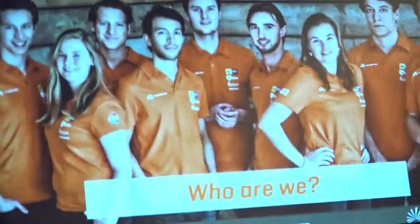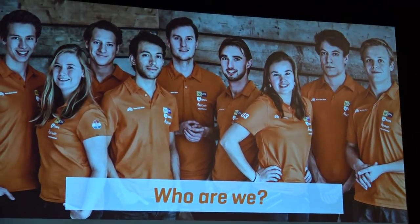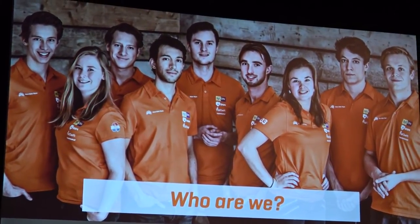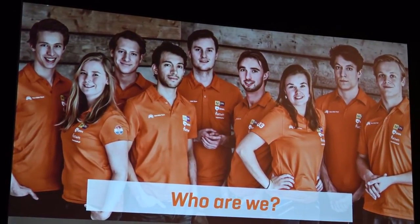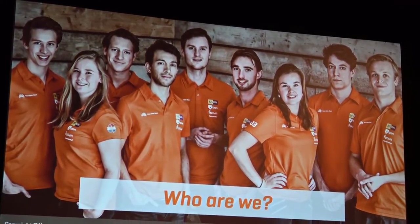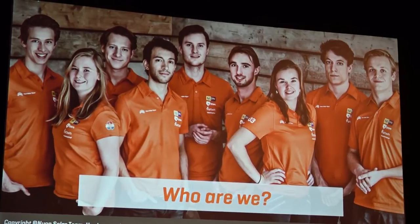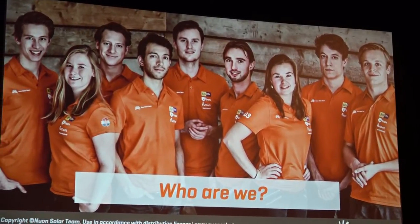I'd first like to introduce you to the Neural Solar Team. We're nine students from the Delft University of Technology in the Netherlands, and all of us have different backgrounds — aerospace engineers, electrical engineers, I myself am a civil engineer, applied physicists, mechanical engineers, and so on. That was maybe the most challenging part this year, but in the end all those different backgrounds was actually what made us so successful and gave us such a wide range of knowledge.